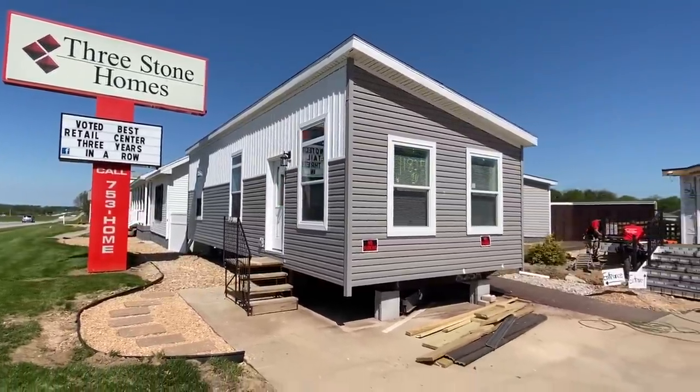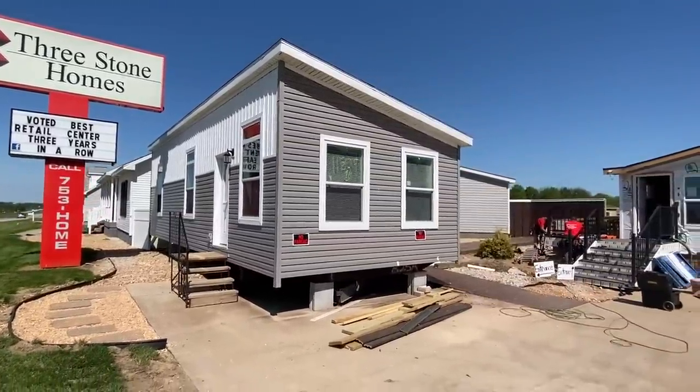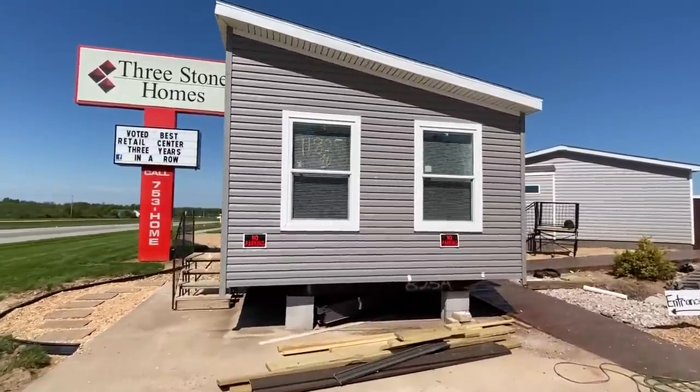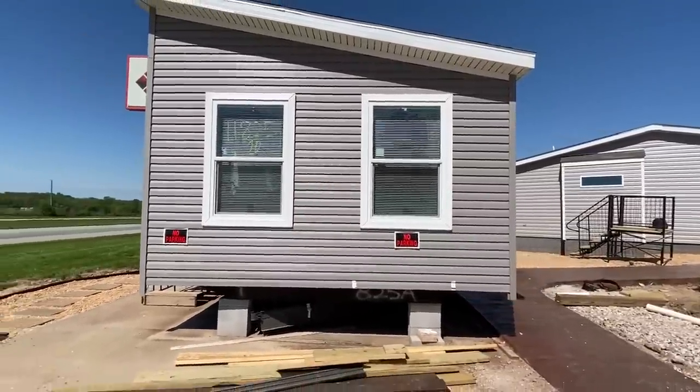They're doing a lot of expanding here at their office — that's what's going on right here to the right of us. But yeah, this thing is unique. Definitely something unique. I'm excited about putting this on the channel.